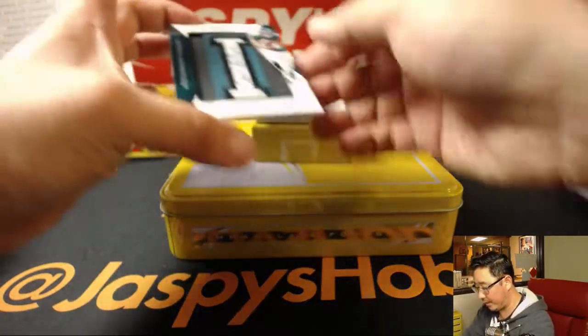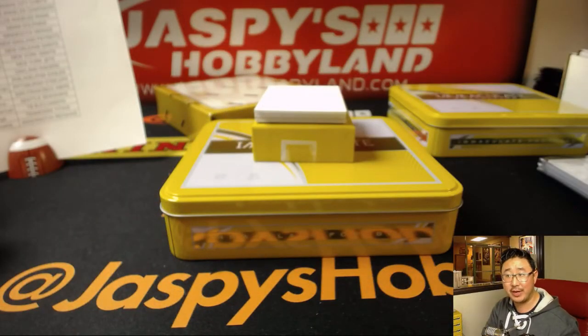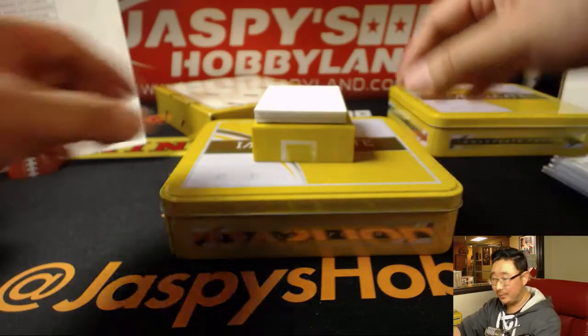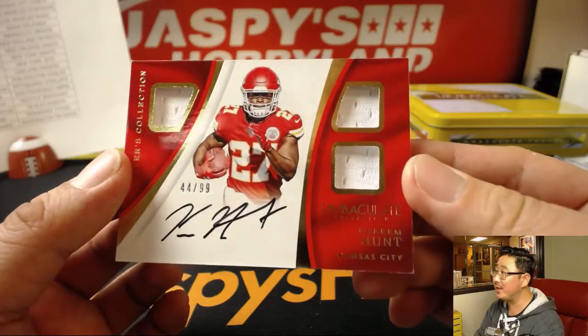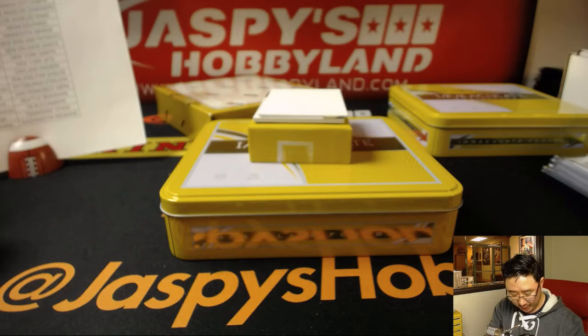A couple more to go. We have Mac Holland's Nameplate Nobility with the autograph on there too, Rick. That looks pretty cool. Sweet Kareems are made of these — Triple Relic and Autograph, 44 out of 99. Kev, California, with that Kareem Hunt. Kareem Hunt just needs to have a couple nice games and he'll be back to making everybody happy in the hobby.